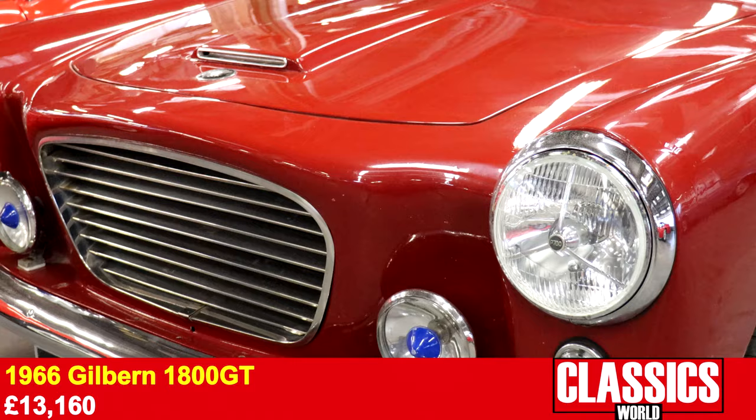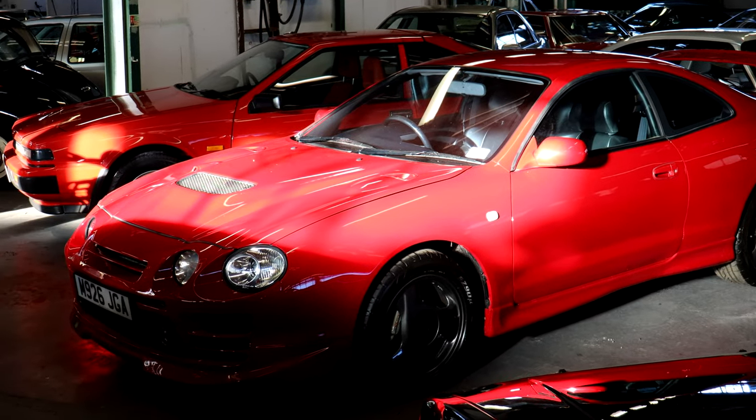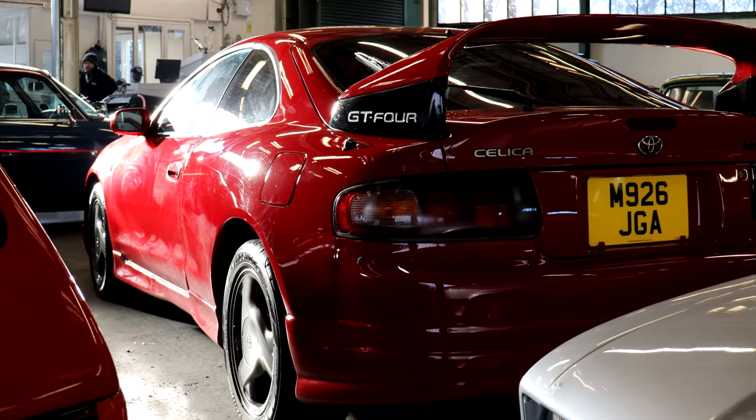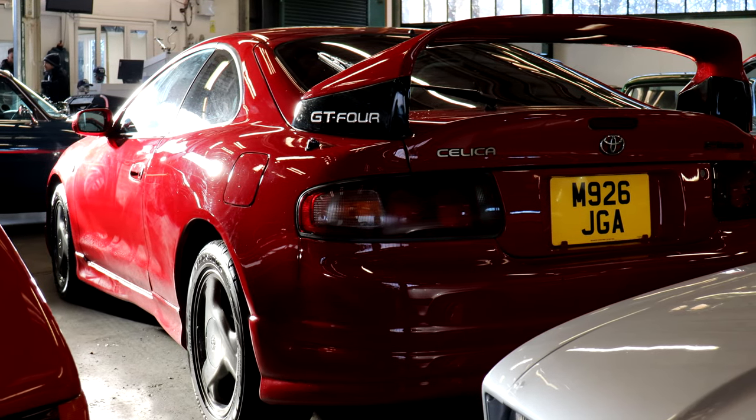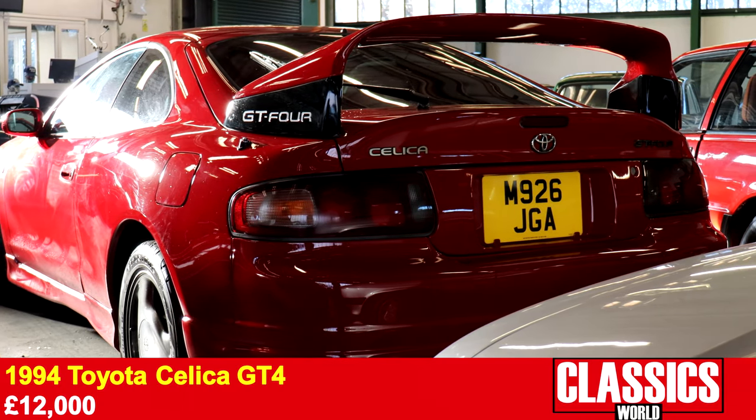Also sporty and red, but more modern, was the Toyota Celica GT4. This 1994 example sported a rare aftermarket bumper and presented very well, earning itself a £12,000 sale price.